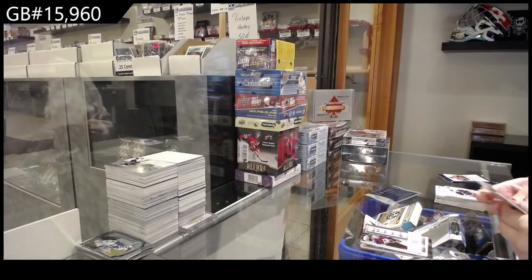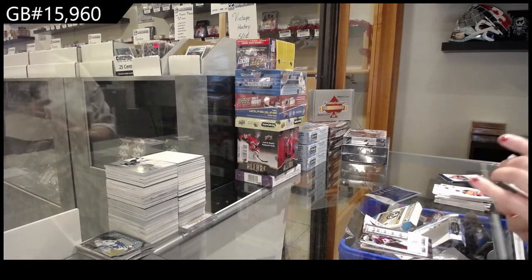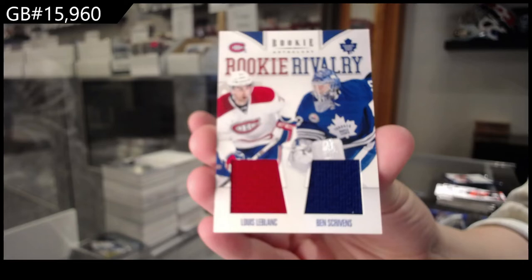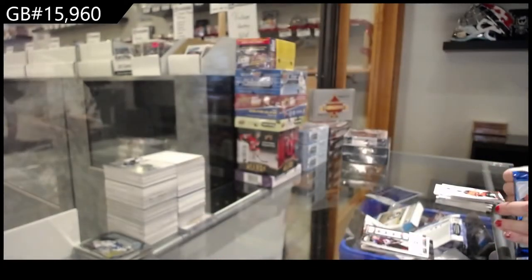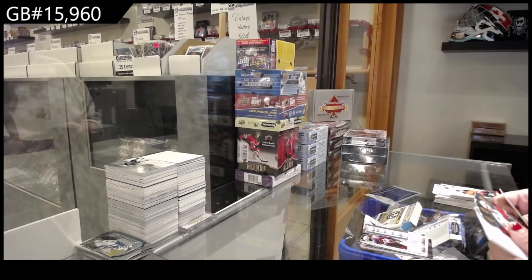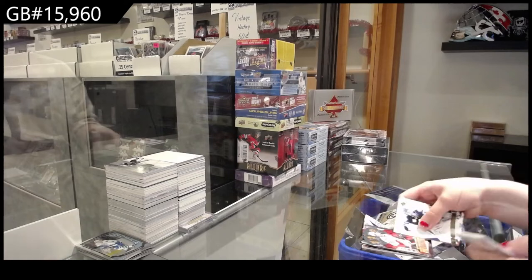Rookie Rivalry Dual Jersey between Montreal and Toronto — Louis LeBlanc and Ben Scribbins. And a Rookie Royalty of Mike Hoffman for Ottawa.